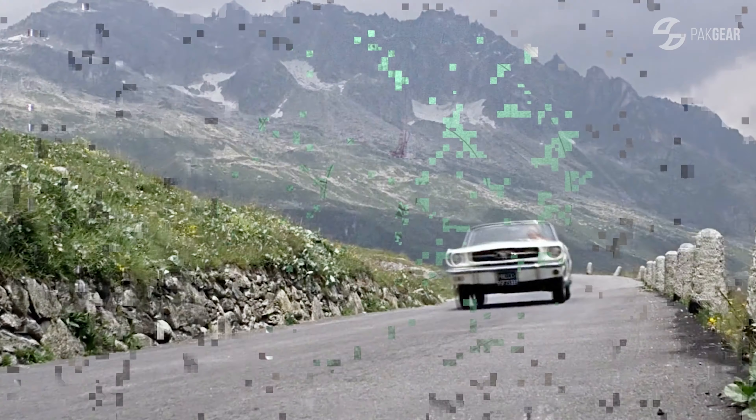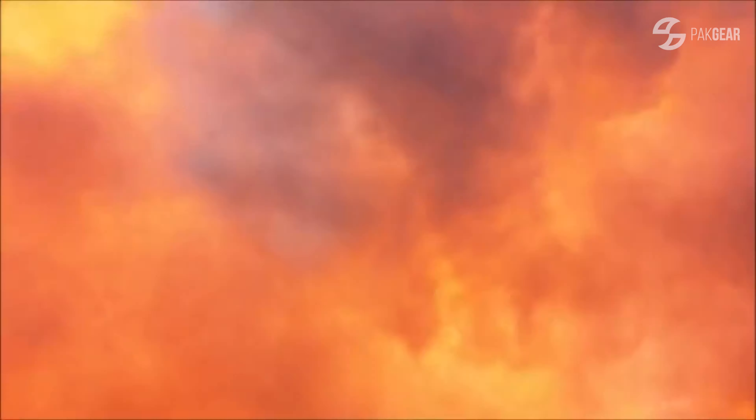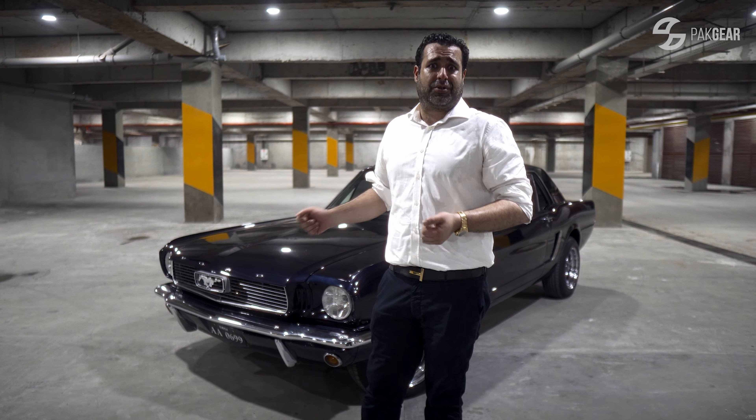In famous films like James Bond, Gone in 60 Seconds — it was Eleanor — and, of course, Bullitt, where Steve McQueen, the legend, used to drive it.